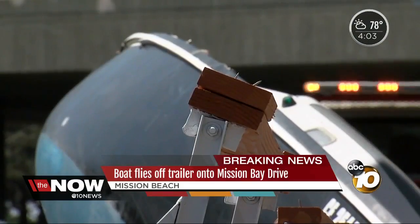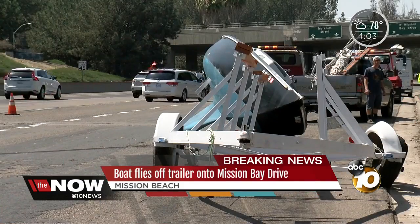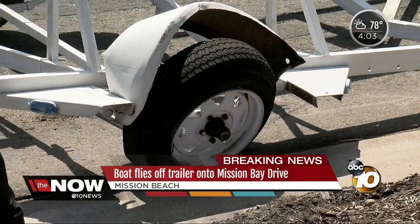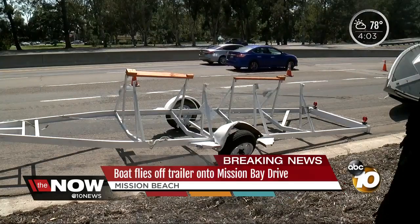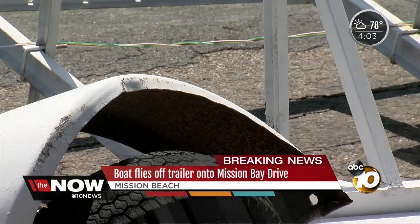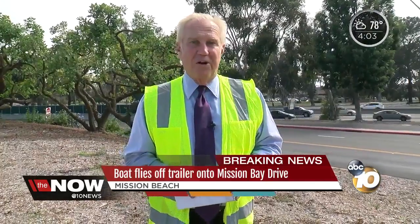Again, the boat off the trailer — a lot of work went into restoring this 60-plus-year-old boat, and now it's still in pretty good shape, but it is scratched up a little bit and on the way to the tow yard. Live near SeaWorld on Ingram Street, Steve Fiorina, 10 News.